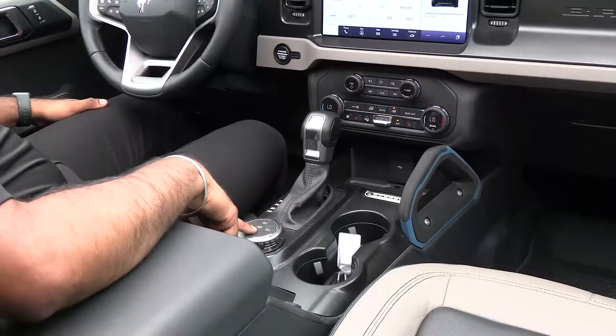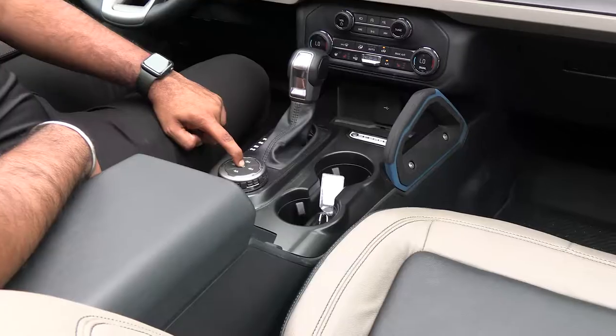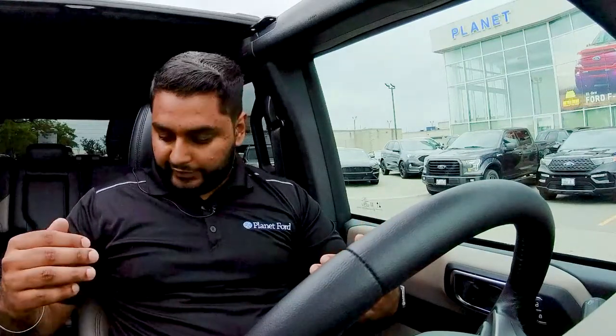In the middle of the GOAT mode dial you'll see a little Bronco icon — that is your Trail One-Pedal Drive. Basically it's like a cruise control for off-roading. The way it works is you can set it as low as one kilometer per hour and only use a single pedal while on the trail, so you don't have to manage both the brake and accelerator — you can do everything from just the gas pedal.